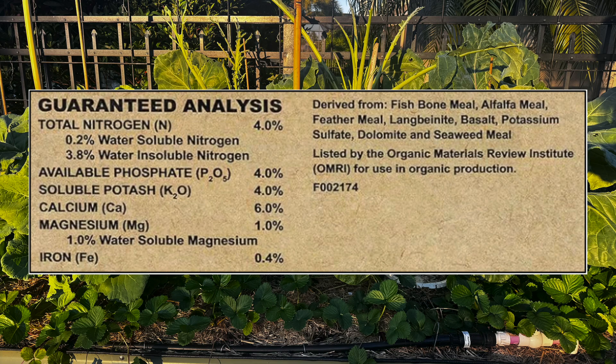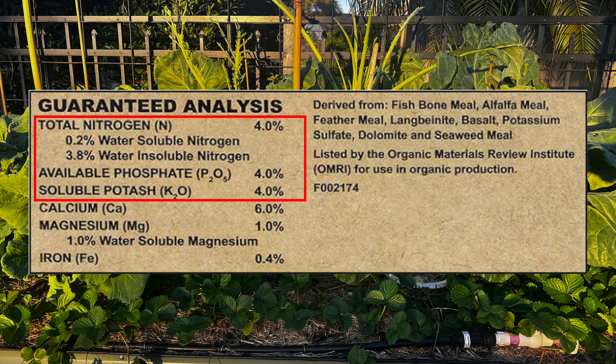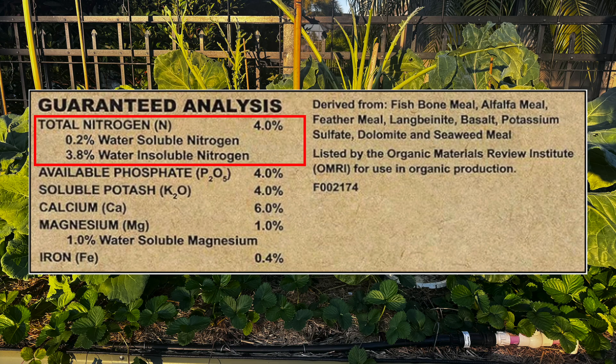The guaranteed analysis box tells you the exact nutrients the manufacturer is legally guaranteeing. It will always show the percentage by weight of primary macronutrients — your NPK numbers — nitrogen for leafy growth, phosphorus for roots and flowers, and potassium for stress resistance and fruit quality. Nitrogen is sometimes broken into WSN, water-soluble nitrogen, which is much faster to release, and WIN, water-insoluble nitrogen, which requires microbes to break it down first.